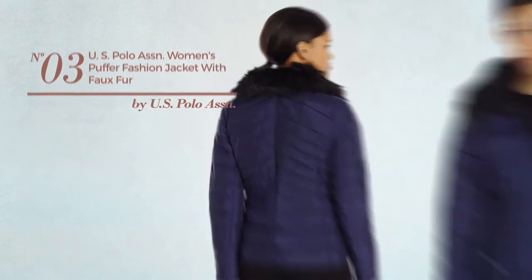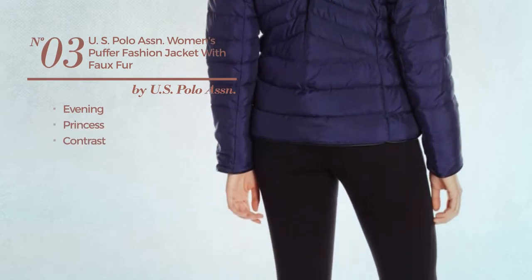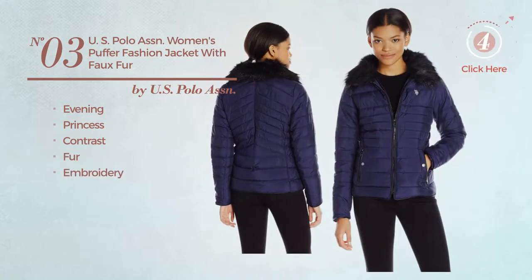Number 3, an evening princess jacket featuring a contrast look, crafted from fur, styled with embroidery. Available in 2 more colors.